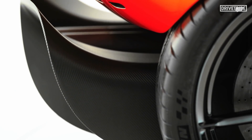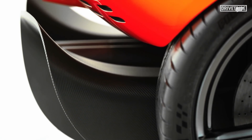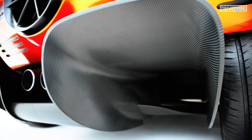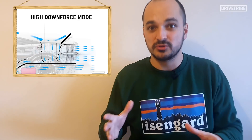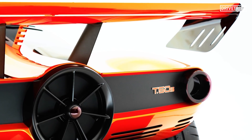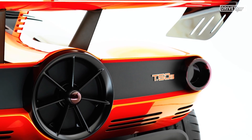Normally you would get unwanted flow separation when you make a diffuser that steep with normal airflow, but the sheer volume of air coming through it means you can make it crazy steep and send the downforce levels through the roof. Speaking of the fan, unlike the T50 road car that has different aerodynamic modes that alternate the fan speed, the T50s has its fan constantly on full blast to create the highest amount of downforce possible.